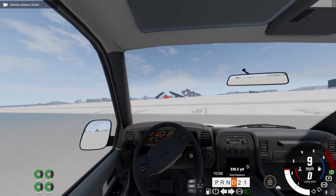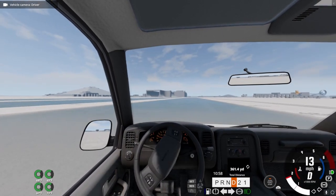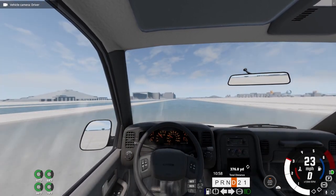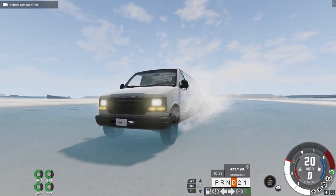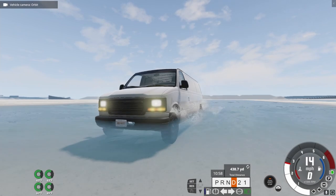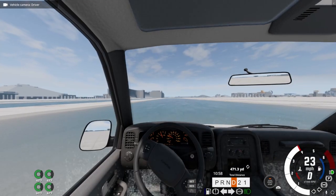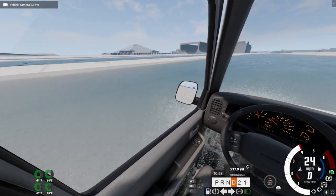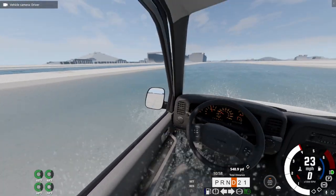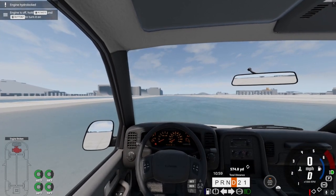So we got the van here, and yes, you will hear my steering wheel — I'm sorry about that. We got the van here, and this thing is already kind of struggling a little bit. We're only at like two feet of water. Let's open up the door — I don't think we can open up the door. Uh-oh. So it hydro-locked pretty quickly.